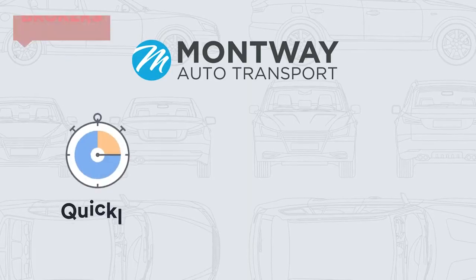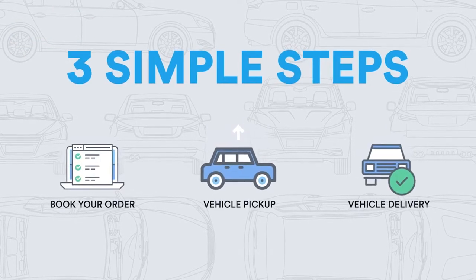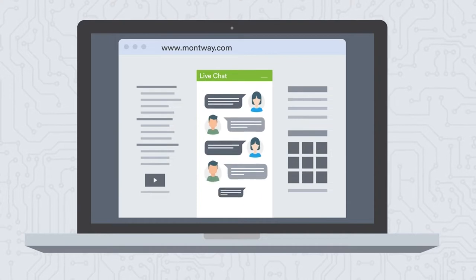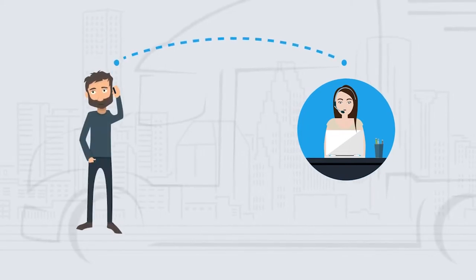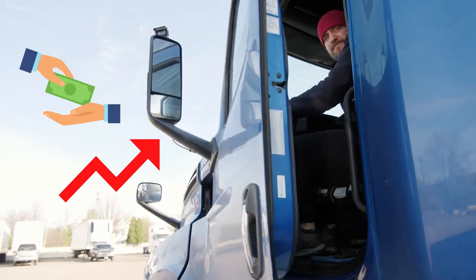For example, let's say that you get a quote from a broker like Montway Auto Transport. They will post the job of transporting your car and its cost on an industry transport job board that carriers can pick from. If the broker posts too low of a price, your job might not get picked up, so a broker may increase that price to find a carrier.